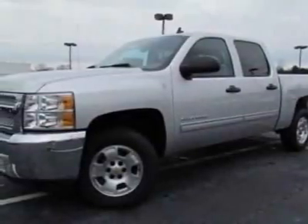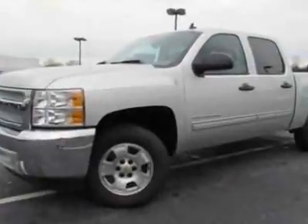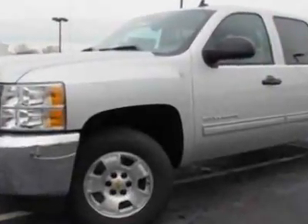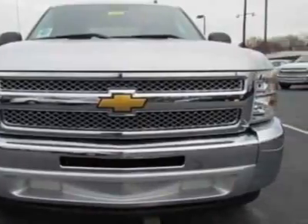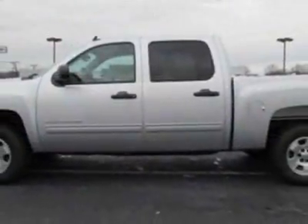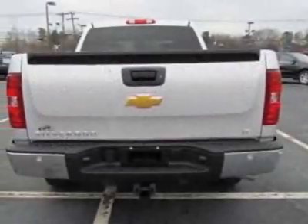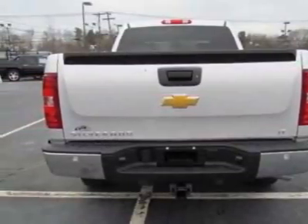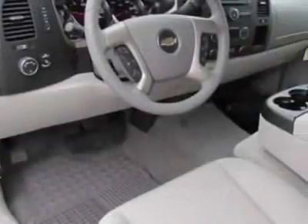Look at this new 2012 Chevrolet Silverado 1500. For your protection, this vehicle has a full factory warranty. This vehicle gets an estimated 14 miles per gallon in the city and an estimated 19 on the highway. This Silverado 1500 boasts a 5.3 liter engine and has a six-speed automatic transmission. Another great feature is that this vehicle uses flex fuel.